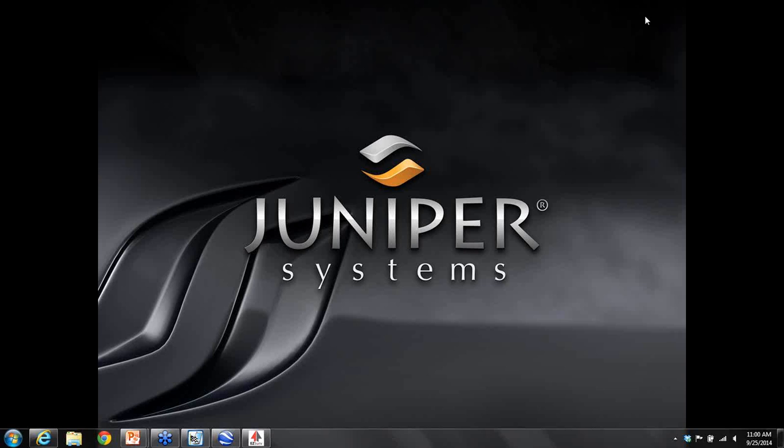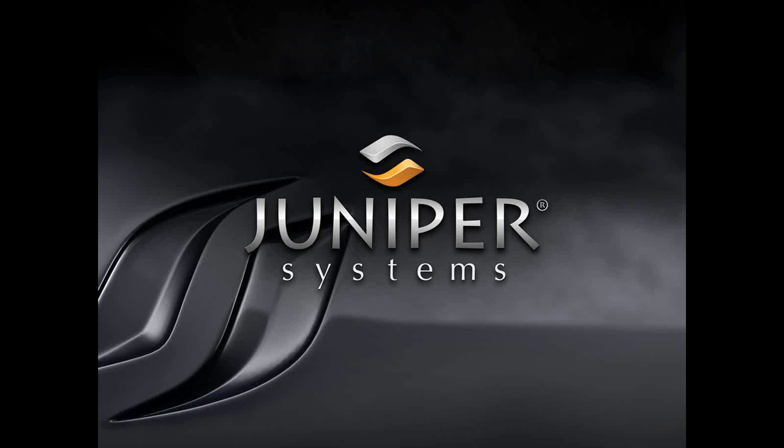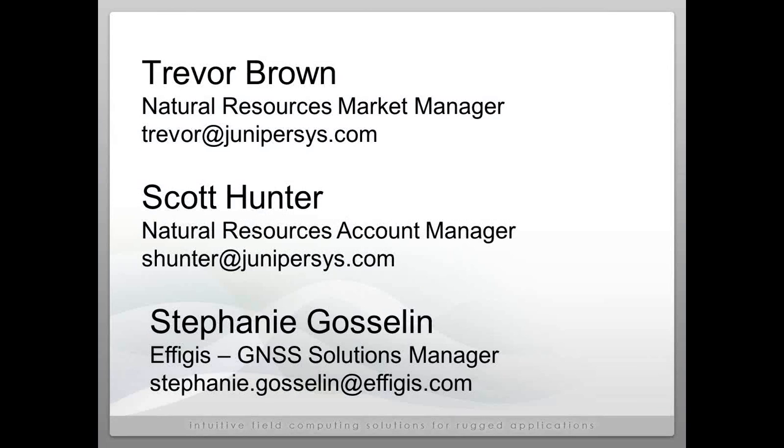Hello everybody and welcome to today's webinar. Thank you for joining. Today's topic is Submeter GPS Accuracy on a Budget. My name is Trevor Brown, I am the Natural Resources Market Manager from Juniper Systems. Also on the line we have Scott Hunter, who is going to be helping with moderating. If you have questions, please use your GoToMeeting panel and we will follow up after the meeting if we don't get to them during the meeting.